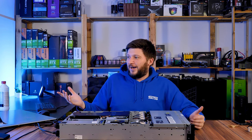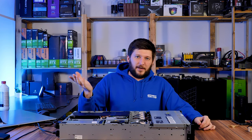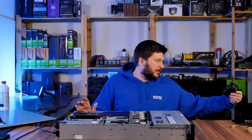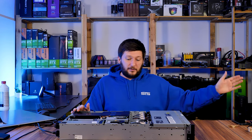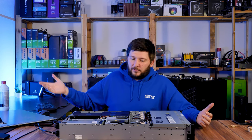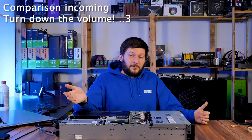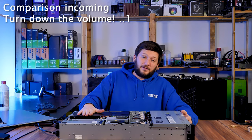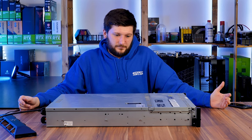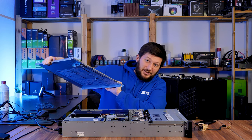I also did a temp check — we are talking about 10 degrees more, which was expected to be honest. Those Delta fans are spinning at like 3000 RPM pushing crazy numbers, and these Noctua fans are just spitting a bit of air. But for the purposes of just storing data, it's enough. Again, a huge thank you to the guy from the forum — I'm very happy with the results. It is running.